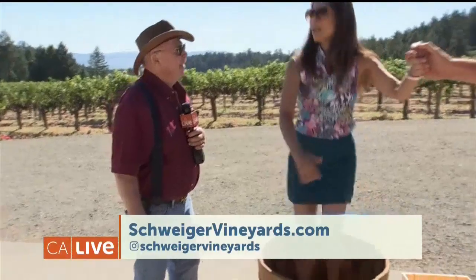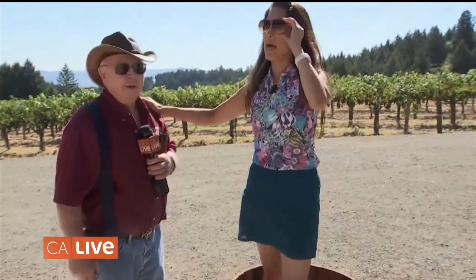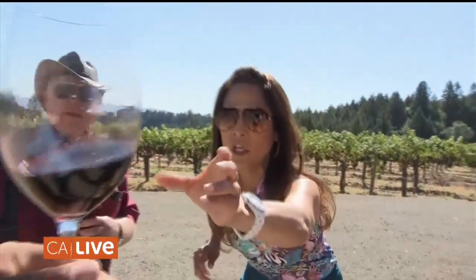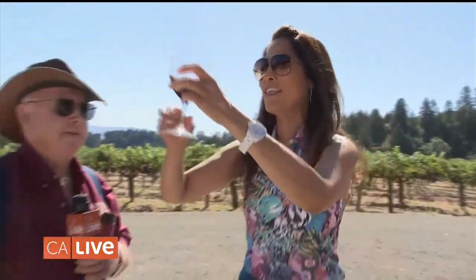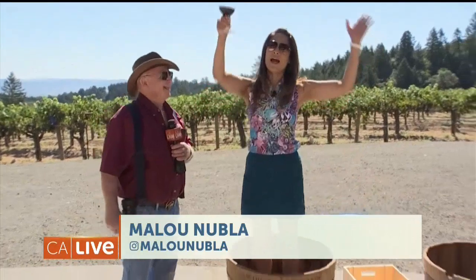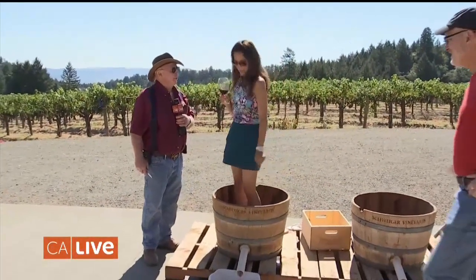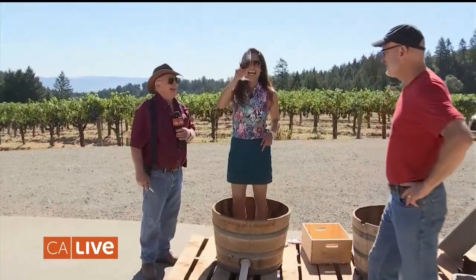This is so much fun. It's like the I Love Lucy days. It is! But you know what I'm missing right now, Fred? A glass of wine — I'm missing a glass of wine. I think I need a glass of wine. Let's hand that over here. So the grape stomping event here at Schweiger Vineyards in St. Helena. Cheers! Thank you very much, Fred. Have a great weekend from Napa. Cheers.